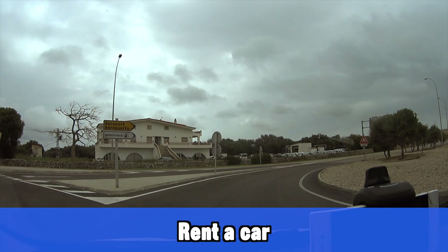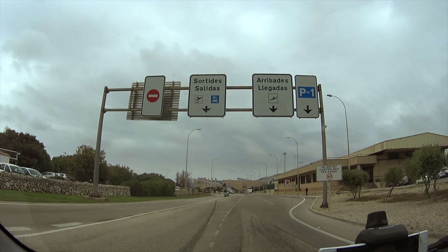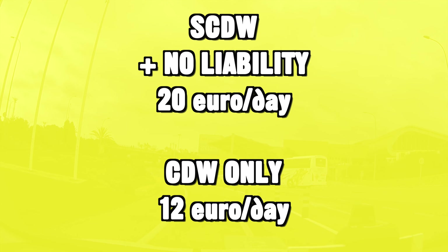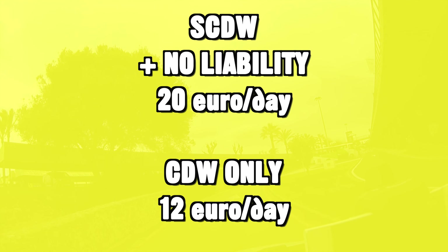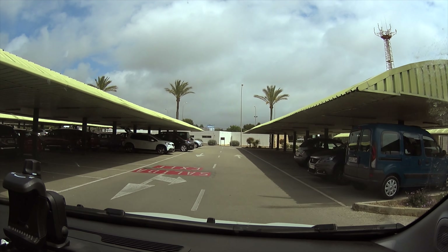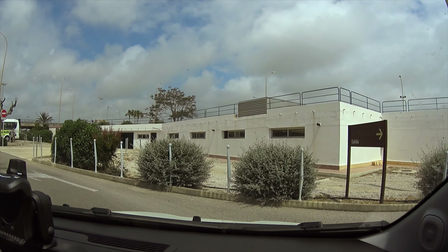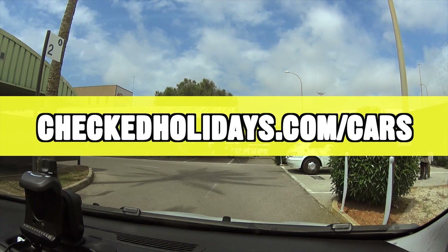Santo Tomas doesn't have the best bus connections, so if you're trying to see a little bit more of the island I would definitely advise renting a car. Renting a car is only about 20 euros with fully comprehensive insurance — full coverage. I even paid a little bit less traveling early in season: 17 or 18 euros per day. You can also rent cheaper at around 12 euros a day but that's without full coverage. There are some tricky companies I wouldn't advise; the company I recommend — with great prices, great service, and no unpleasant surprises — you can find on my website at checkedholidays.com/cars.